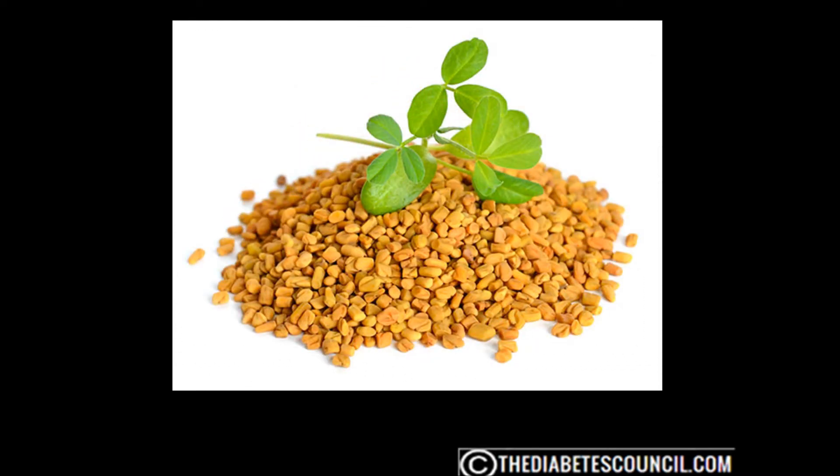Another great herb that I have done a video on is fenugreek. Multiple studies show that fenugreek seeds help lower blood sugar by slowing down the process of digestion and absorption of carbohydrates in the small intestine — an action similar to the prescription drug Acarbose. You can soak the seeds overnight, use them in a recipe, chew on the soaked seeds directly, or use fenugreek seed powder to attain desired results.